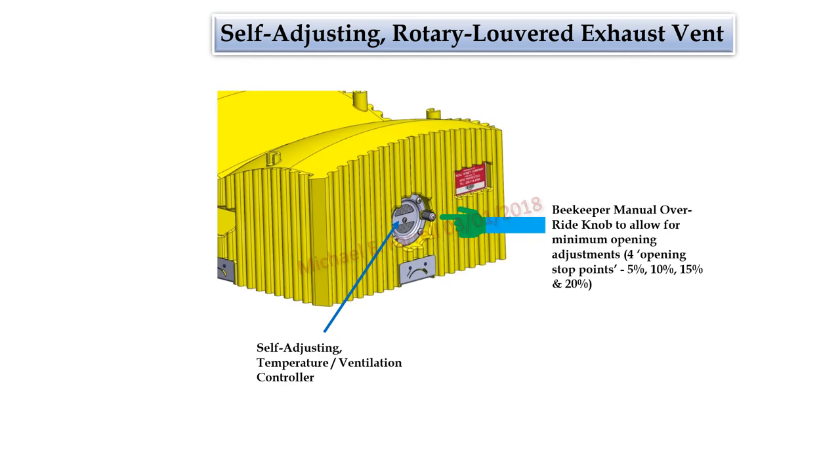Temperature control when unattended for both seasonal and day/night requirements: it is essential that both temperature and ventilation control of the hive be self-adjusting. To accomplish this, a self-adjusting temperature/ventilation controller mounted in the roof component of the hive would be provided. A manual override adjusting knob with four adjustment stop points would be provided to allow the beekeeper to ensure a minimum opening requirement and to provide some small degree of ventilation even on the coldest of days. Additionally, there is a need to always purge CO2 from the hive produced by the colony — a side benefit would be fresh air replacement into the hive.